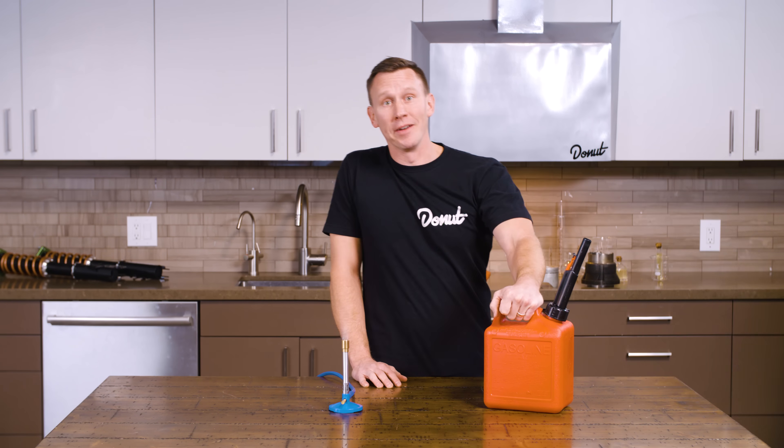Gas. It's in your car. And it's in your butt. And it's on my mind. Alright, let's light some stuff on fire. This is Cars Down to the Atom.